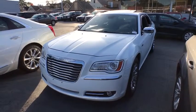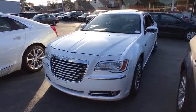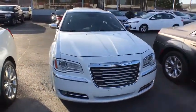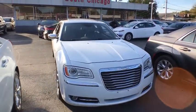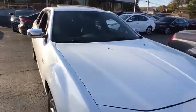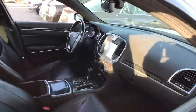2011 Chrysler 300. The Chrysler 300 combines sport and luxury in one unique and powerful package. If you're looking for elegance and performance, the 300 delivers. This vehicle has less than 65,000 miles. Here are some of this vehicle's great options.